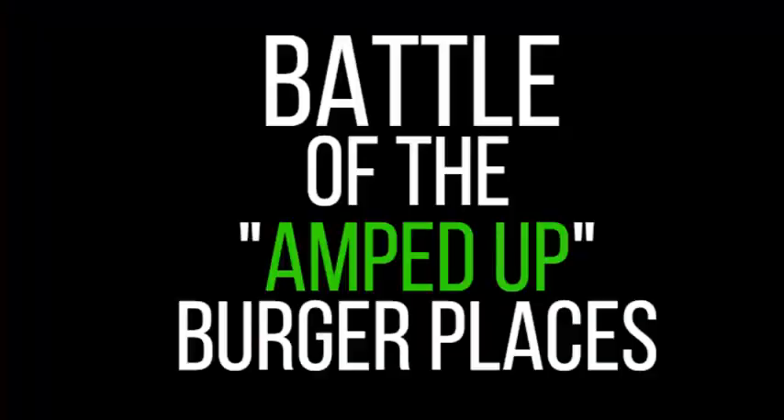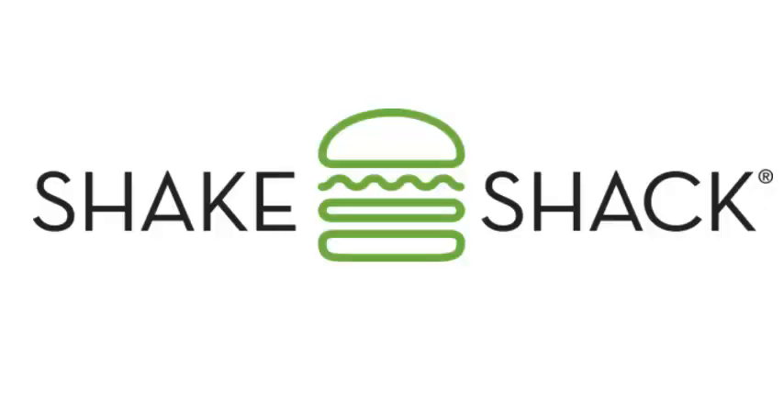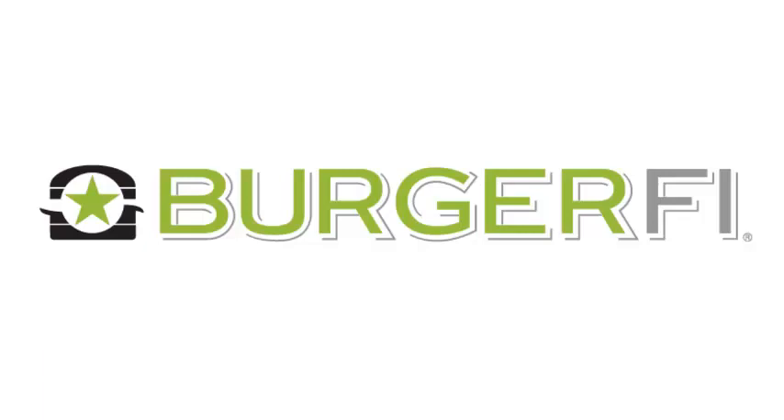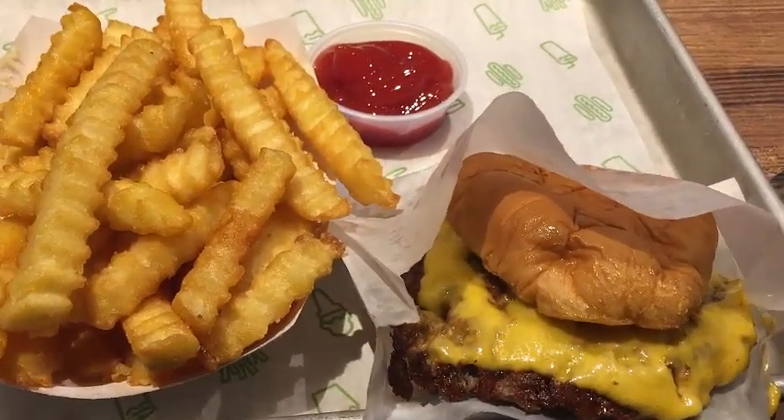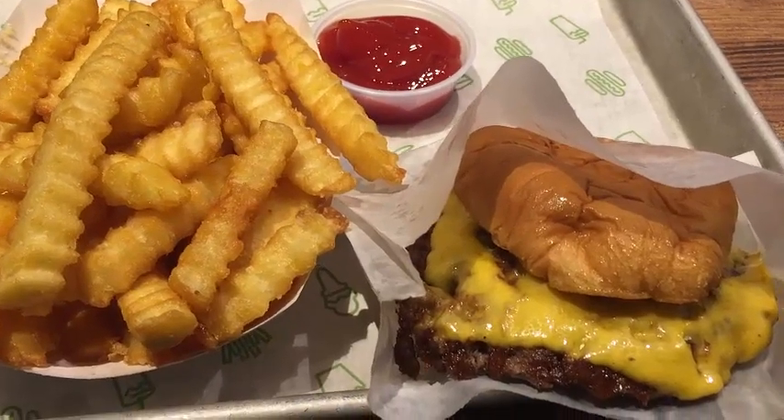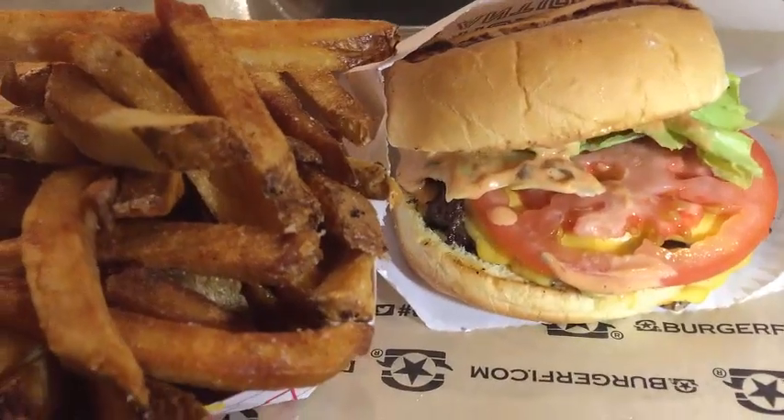Oh my gosh, I just dripped some on myself — that's how good it was. Today we have the battle of the amped up burger place. In our first corner we have Shake Shack, and in our second corner we have BurgerFi. We're going to put these two competitors head to head. I'm going to order the exact same meal at both restaurants and see how they compare.